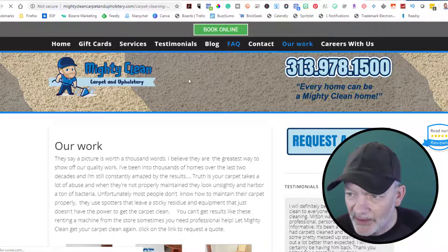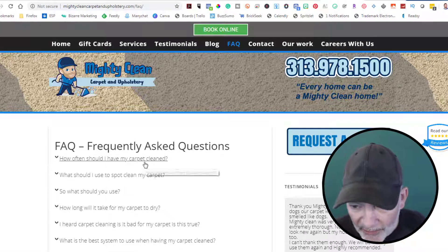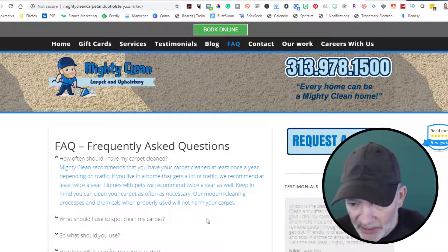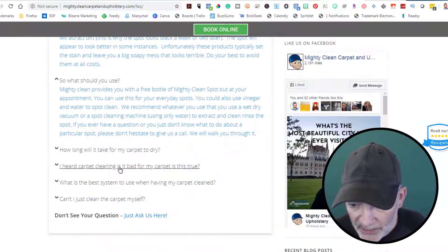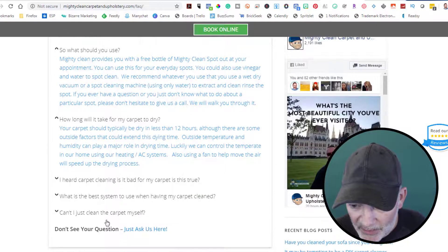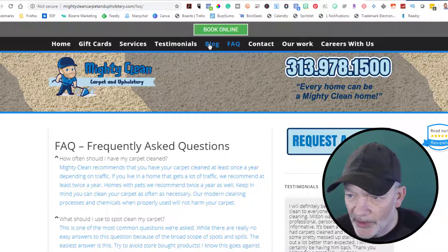Let's see what the frequently asked questions are. 'How often should I have my carpet cleaned?' Mighty Clean recommends at least once a year, depending on traffic. 'How long is it going to take to get my carpet dry?' Some great questions here. 'Can I just clean my carpet myself?' Good info there.